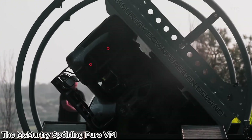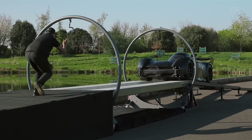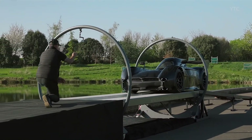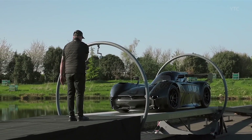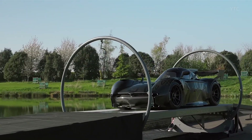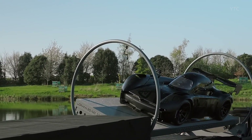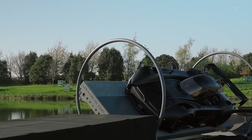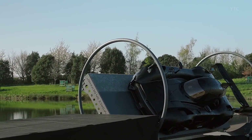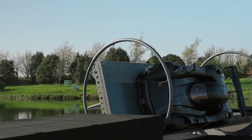The McMurtry Sperling Pure VP1 is a track-focused electric hypercar designed to deliver mind-bending performance in the smallest possible package. Weighing under 1,000 kilograms, this pocket rocket uses fan-powered ground-effect technology to generate more than 2 tons of downforce, even when standing still. That means incredible cornering speeds and unmatched grip, regardless of track conditions.